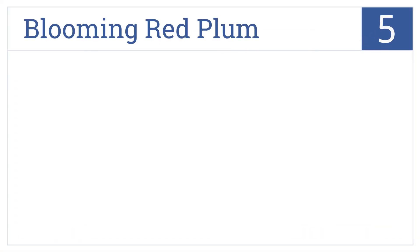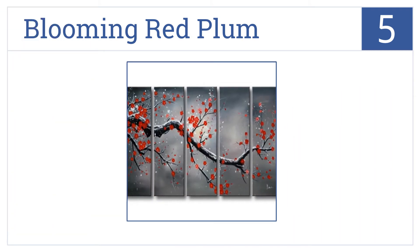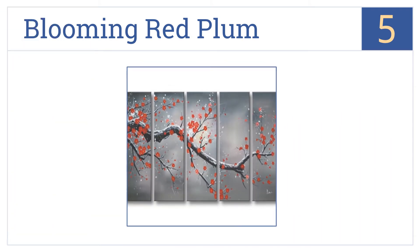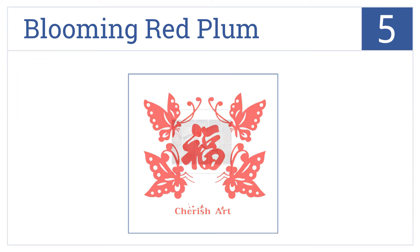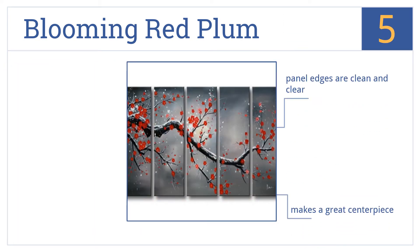Halfway up our list at number 5, the blooming red plum offers soft colors and is available in two sizes. Its edges are also fully painted and will beautifully decorate any large wall. This one makes a great centerpiece and the panel edges are clean and clear. But it is more difficult to hang than some others.